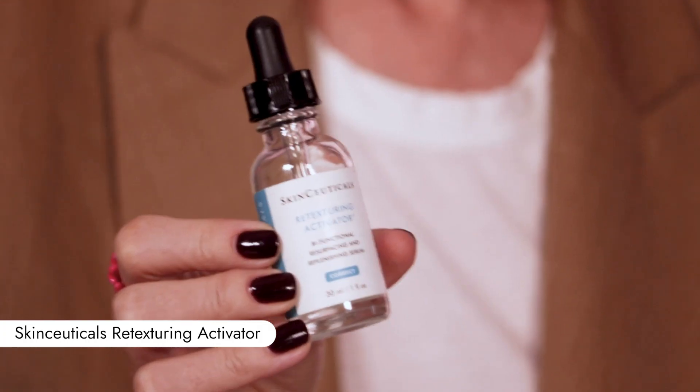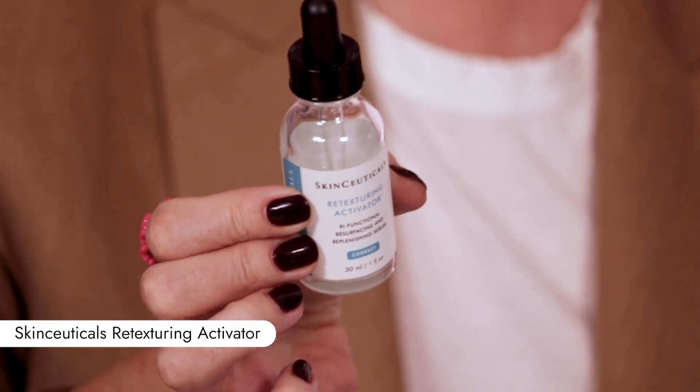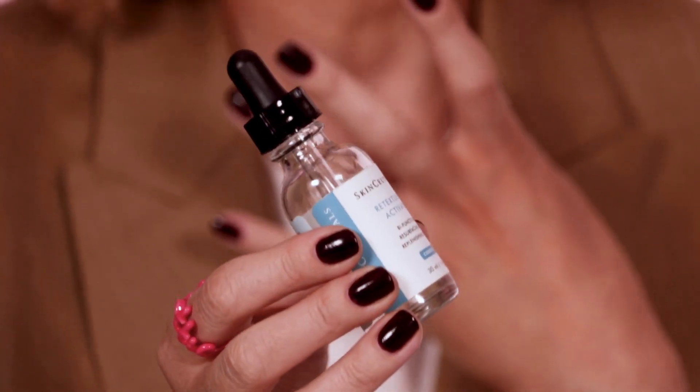I just realized I've forgotten one product I need to sometimes sub in instead of the retinol, which is the SkinCeuticals Retexturing Activator. It's kind of like an exfoliator and skin refiner, but it doesn't have the ingredients that are typically irritating — it's not glycolic-based, it doesn't tingle when you put it on. Sometimes you feel like it's not doing anything, and then three days later your skin looks like glass.